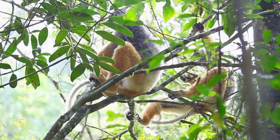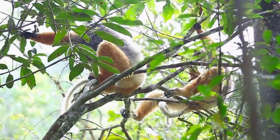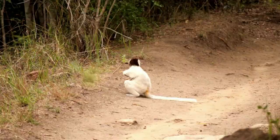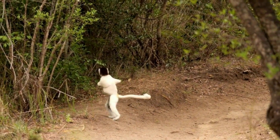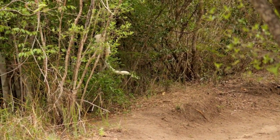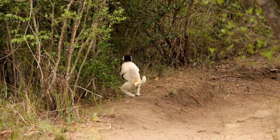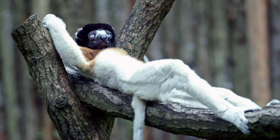The sifaka is highly specialized for climbing and moving about in trees, where they eat leaves, flowers, and fruit. As a result, this lemur cannot walk or run in a usual way, but instead hops sideways when it's on solid ground. However, in the trees, it's amazing.